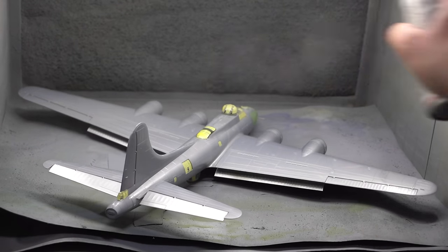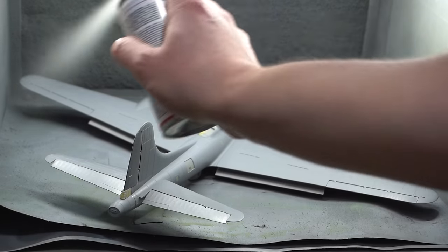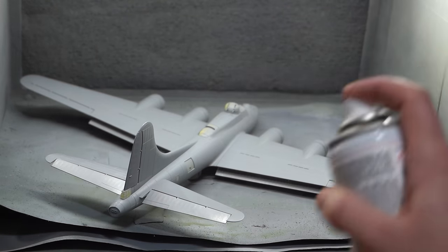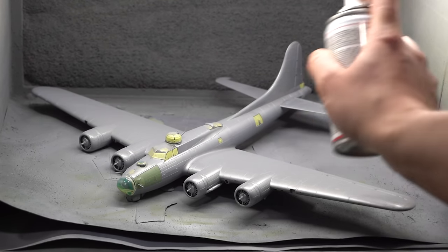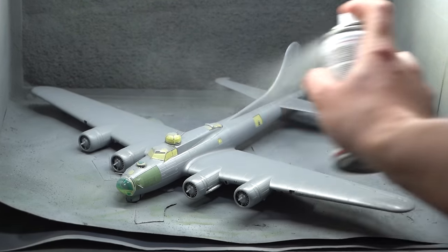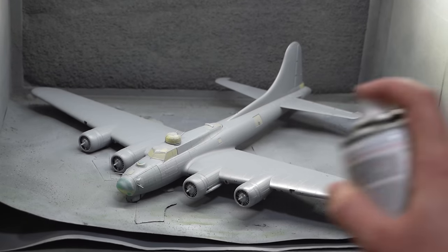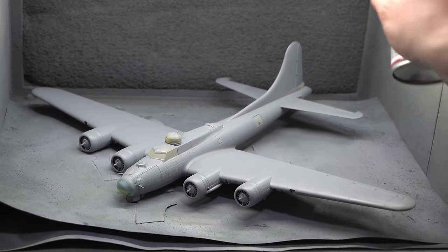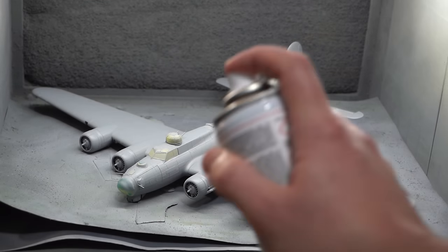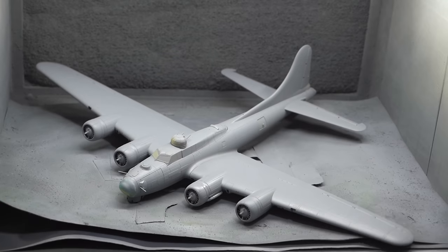And with that it's now time to prime. The entire aircraft was given a coat of the Humbrol number one primer from the spray can, working in light coats from side to side inside my spray booth to get a good even finish. This will create a good base layer for any subsequent paint to stick to. The painting on this one is going to be a little bit complicated because I went for the more complex paint scheme.